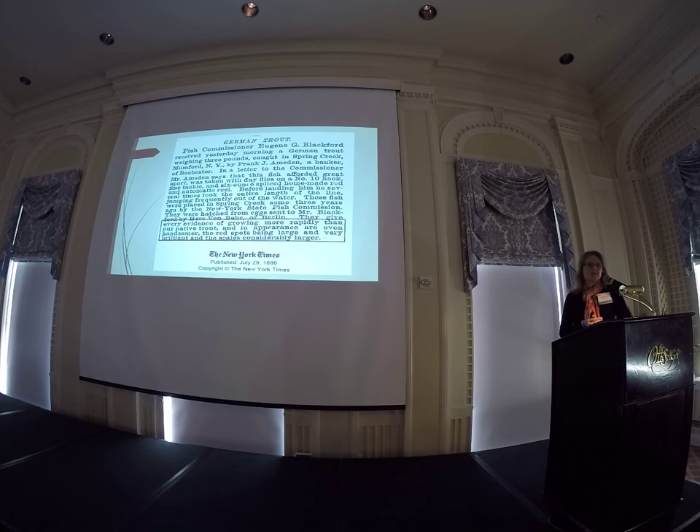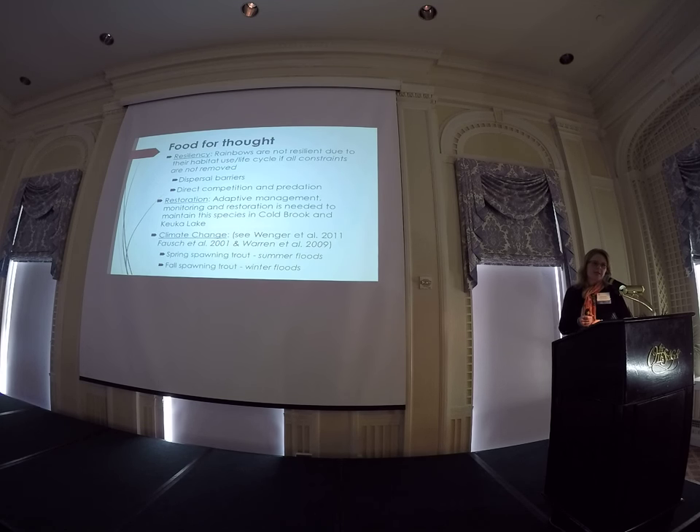History plays a big role in this stream, and one of the questions is what do we do about managing it? Even in the late 1800s in the New York Times, it was noted that the browns were growing rapidly, more than the native brook trout, and their appearance was considered very handsome with large brilliant red spots. Whether or not that's something we want to continue in these channels is another question. Tying back to some of the talks we heard yesterday about resilience: the rainbows are not doing well, and when you have restoration, you need to restore all aspects of the puzzle, including dispersal barriers and potentially even the inter-species interactions.